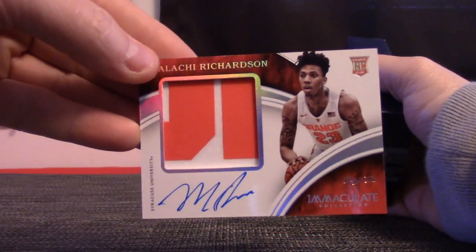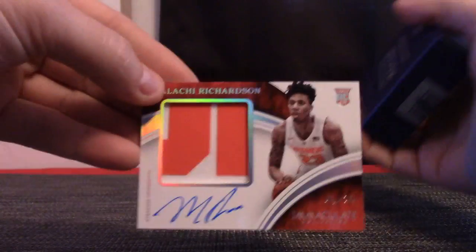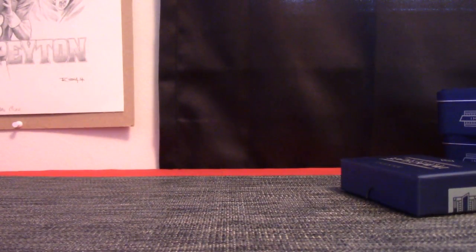Mr. Malachi — hey, for the Orange, they play tonight. Think they can win? Probably not. That's it guys, thanks everybody for jumping in on that break — I'll get it on the way.